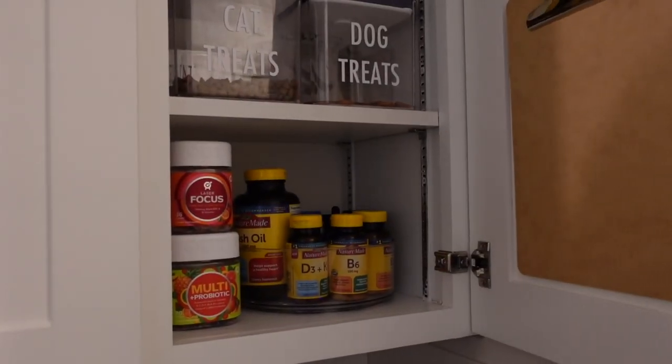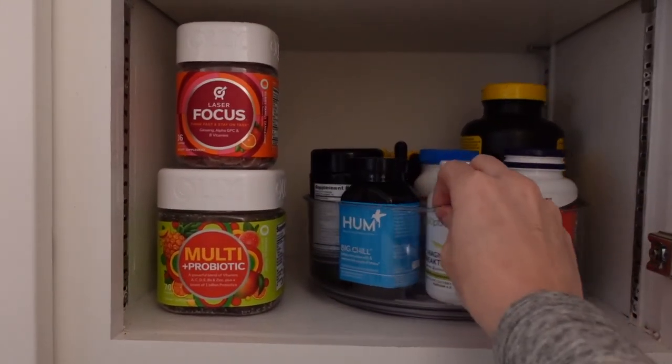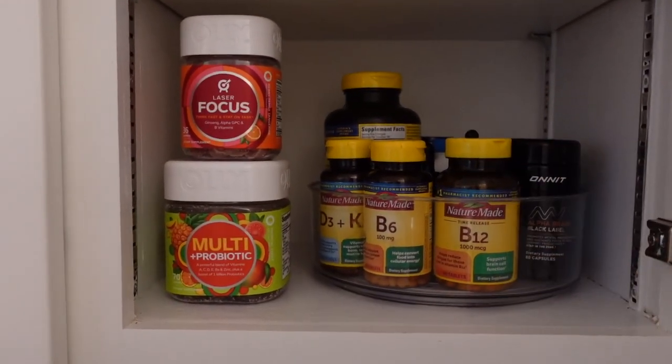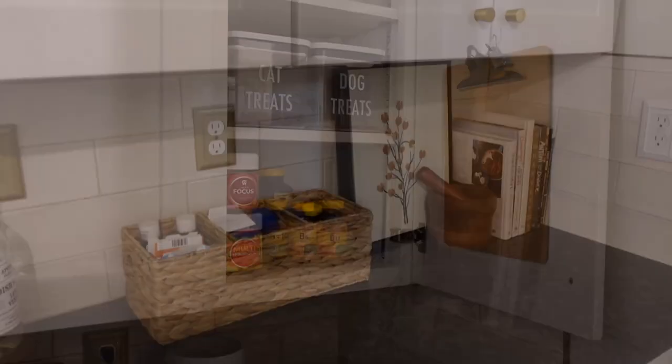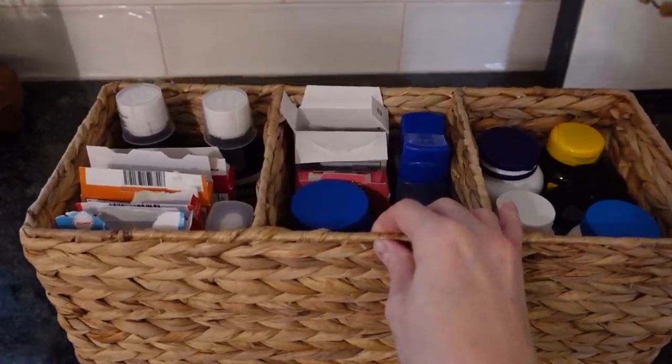Where you store them is totally up to you and how it functions best for your family, but my best advice is to divide them up into categories. Try to keep all of your supplements together, your allergy medications together, and your pain relievers together. This is going to help you know exactly what you have and help you see when you're getting low on stock.